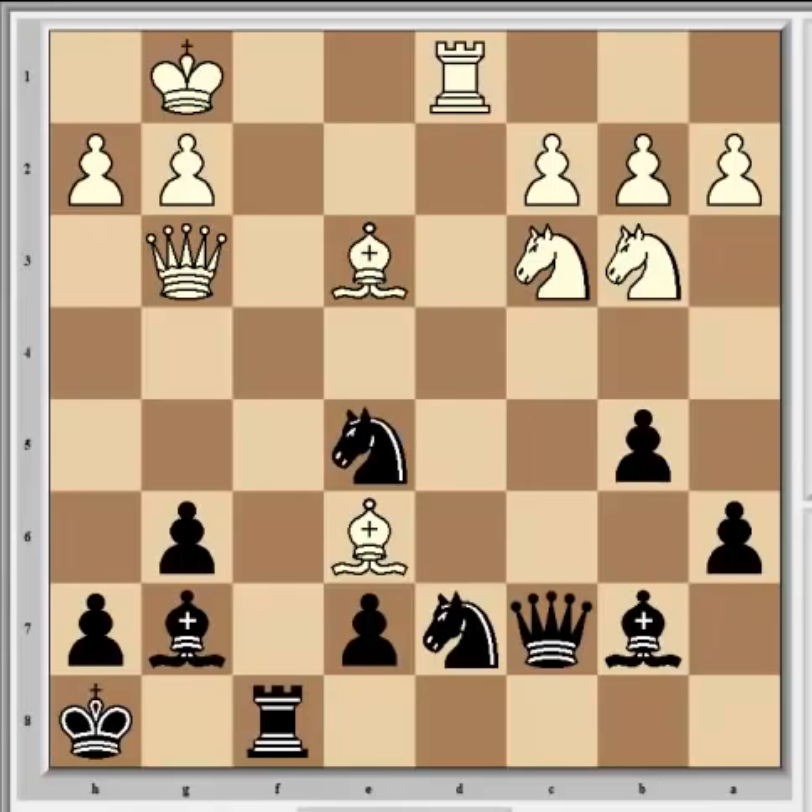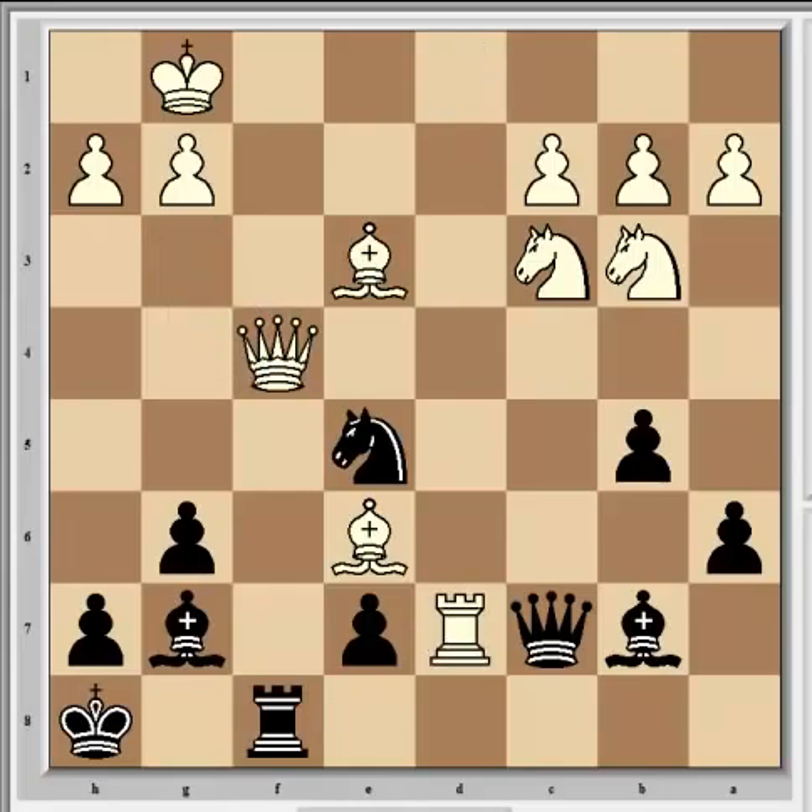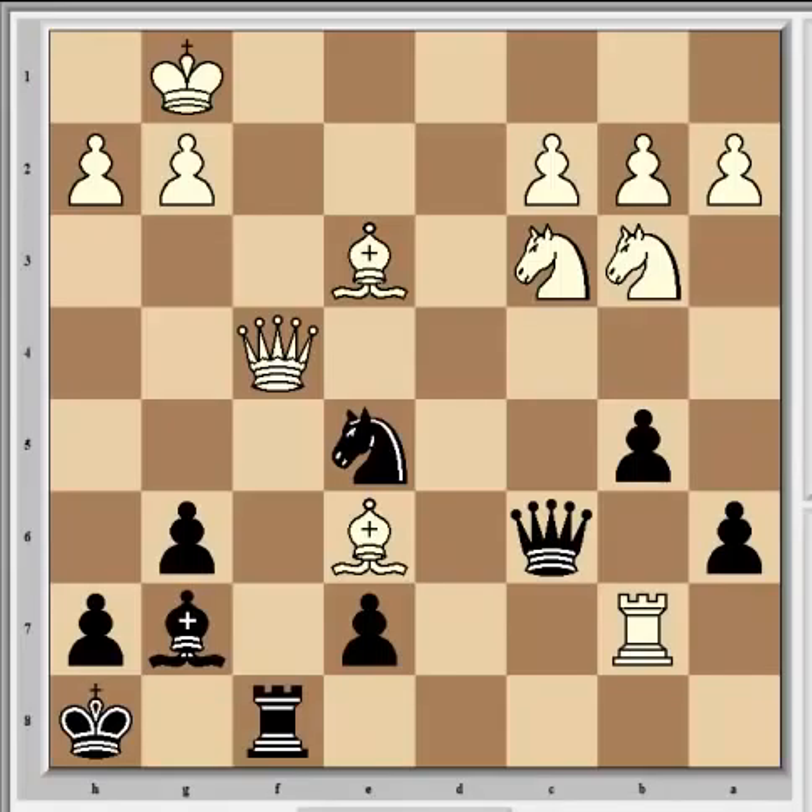So Qg3 slightly inaccurate - Fritz preferred Qh4 in order to keep the pressure up, although white has only a slight edge. It's interesting to note that if he plays Rxd7 at this point, allowing his queen to drop, it's actually not best. Qc6 is the correct way to continue, threatening mate on g2 and forcing Rxb7, after which comes Rxf4.